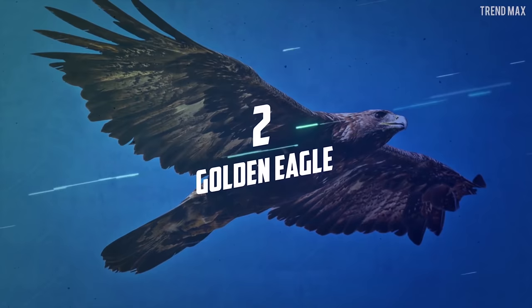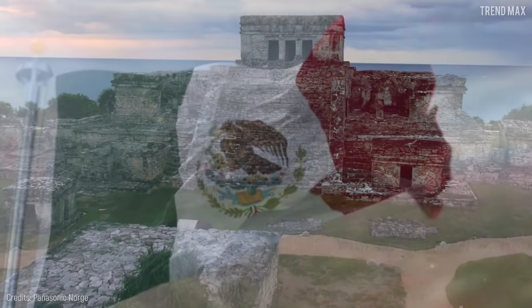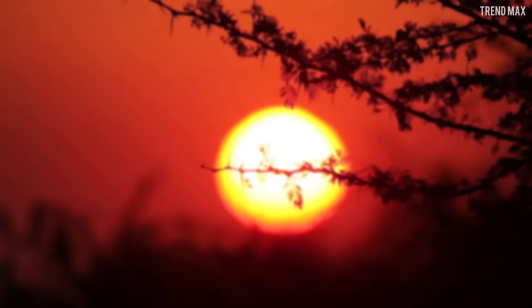Number 2: Golden Eagle. This is a very popular bird, especially in Mexican mythology. Its descending flight represented the light shining upon Earth and the advent of life energy. Because of its sacred power,